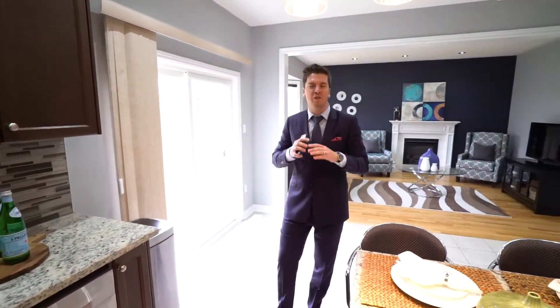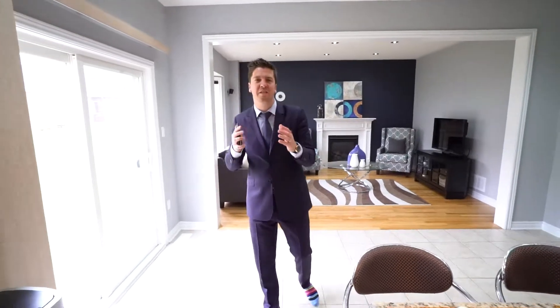This is a five-bedroom home. There's no sidewalk through the driveway, and there are tons of features including the hardwood floors, gas fireplace, and the pot lights in this gorgeous great room behind me.